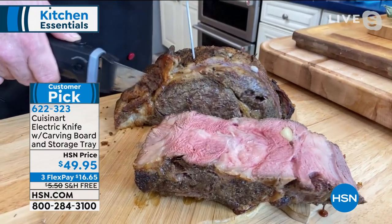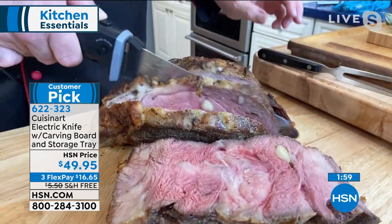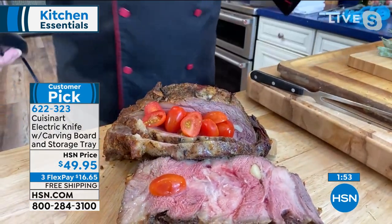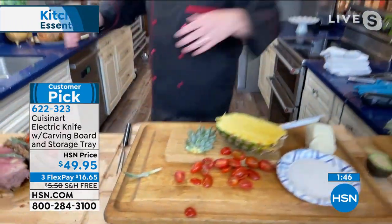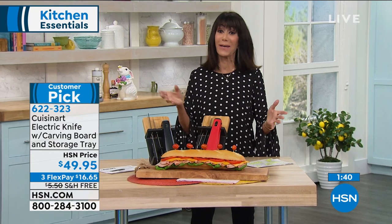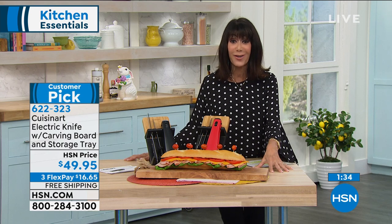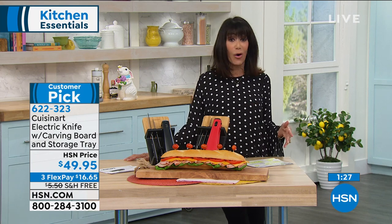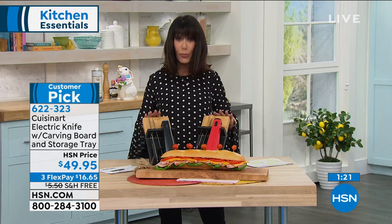Every single slice is perfect just like the last. I'm not putting any pressure on this, no back-and-forth sawing motion — I'm just letting the knife do all the work. I'm going to take this dinner that I've put so much time and effort into and make it an absolute showstopper. Anybody can look like a star in the kitchen. Go to HSN.com and read the reviews — we don't filter the reviews at all.